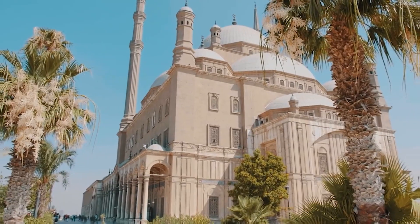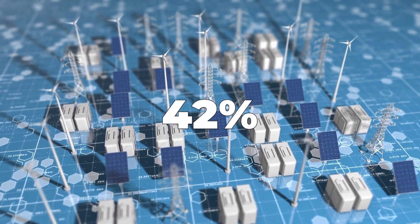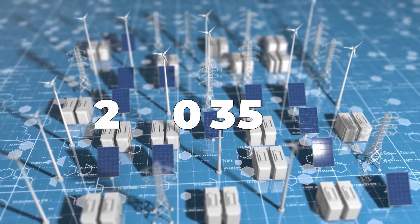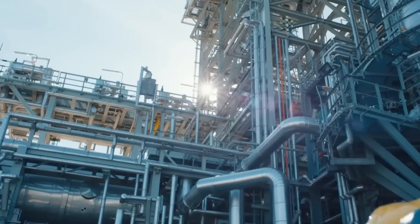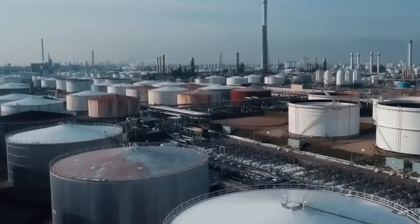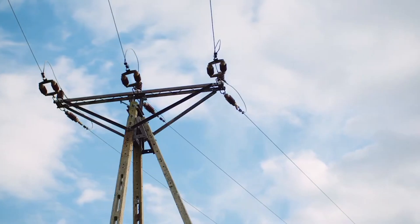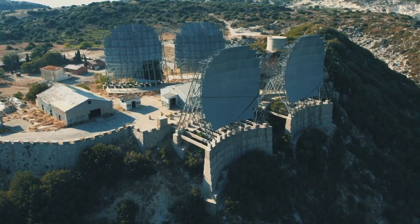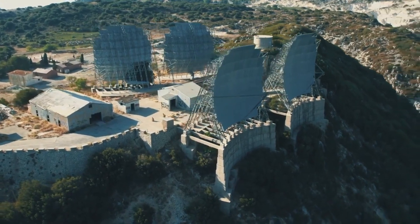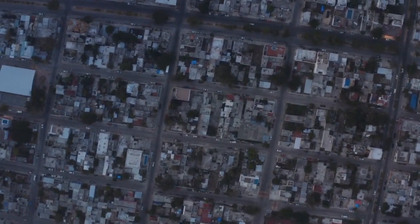Egypt is setting ambitious goals for renewable energy, aiming to generate 42% of its energy from clean sources by 2035. This commitment demonstrates Egypt's serious dedication to sustainable energy solutions. To encourage the development of green hydrogen and other eco-friendly projects, the government is offering incentives and support to attract investments, simplifying regulations and providing comprehensive incentives to attract investors.